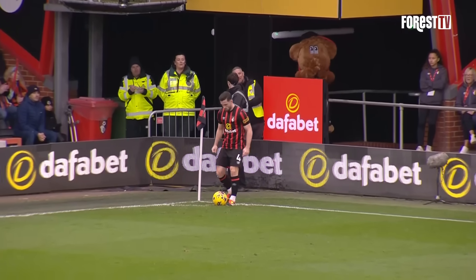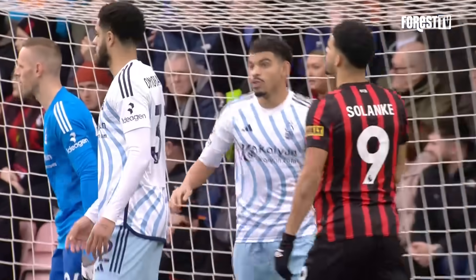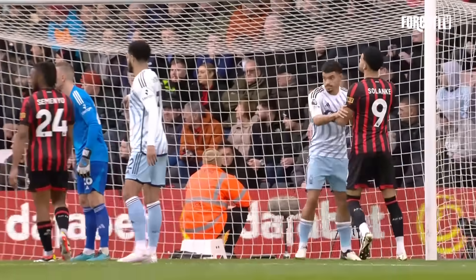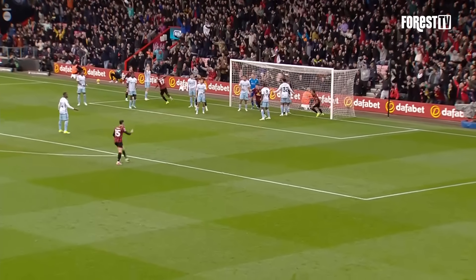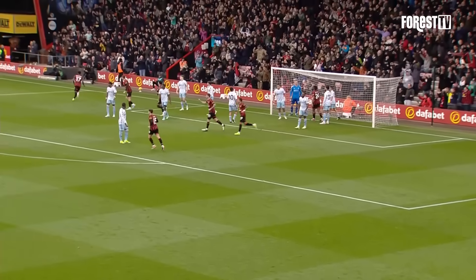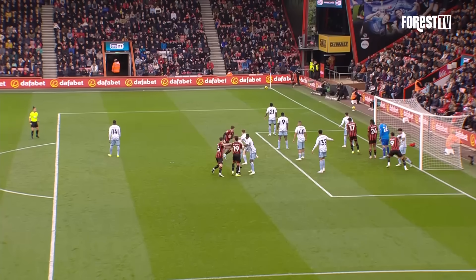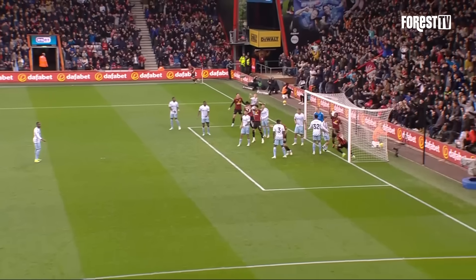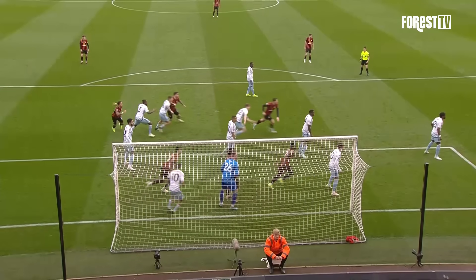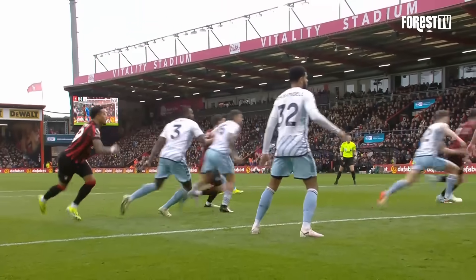The ball was eventually won by Yate, but out for a corner. It is from the left-hand side for Bournemouth, in towards the near post, and headed in. It's an early goal for Bournemouth — Sinistera celebrates. As it's floated in towards the near post, it's taken them five minutes, in which Forrest have barely got out of their own half. And Bournemouth's fast start is rewarded.